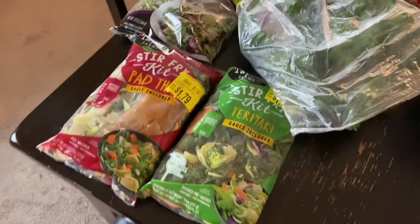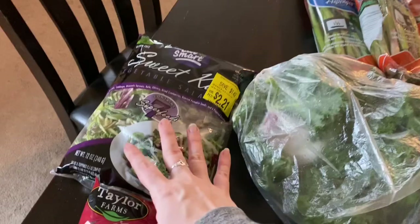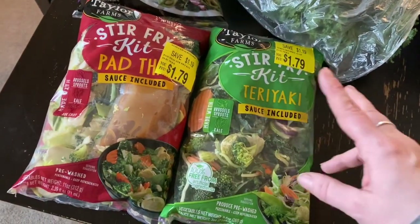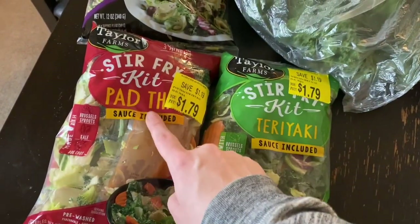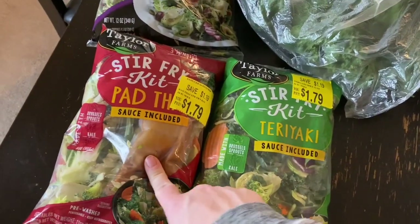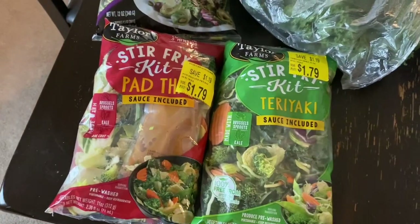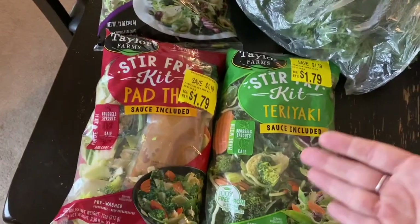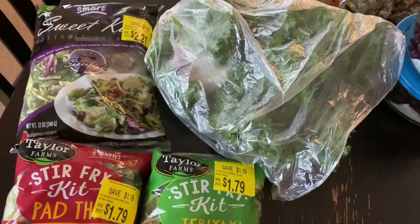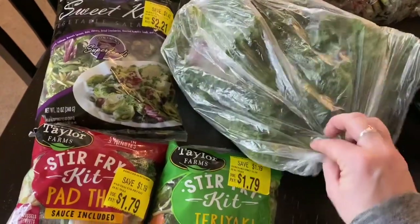And then we come over to Walmart. I got a couple of these clearance bagged stir-fry kit salads. I like to just cook up the greens and vegetables inside of them — I don't usually use the sauce, but I haven't tried this one and it sounds really good. I might be able to make a healthier homemade version. I love frying up the greens and using it for a side dish or for breakfast or lunch for myself. Aldi was all out of the big bags of kale, so I just got a little bunch of kale from Walmart.